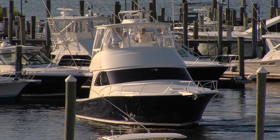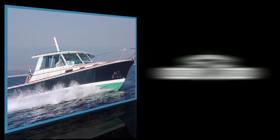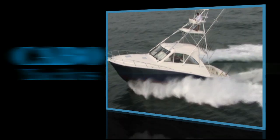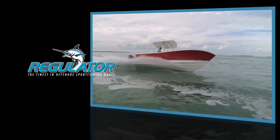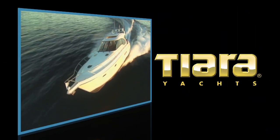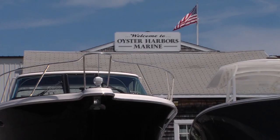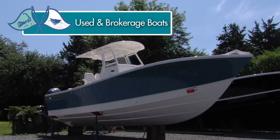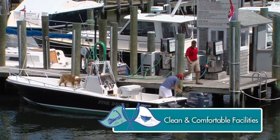We offer the finest lines of new boats: Blue Star, Cabo, Limestone, Regulator, Tiara, and Viking, as well as an excellent selection of used and brokerage boats, and comfortable facilities for guests using our docks.